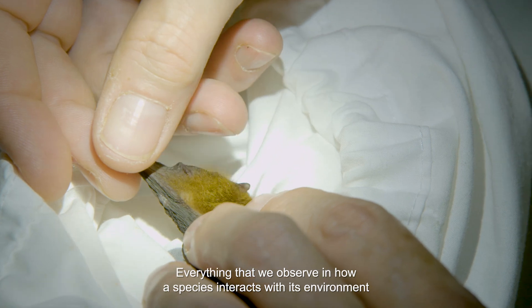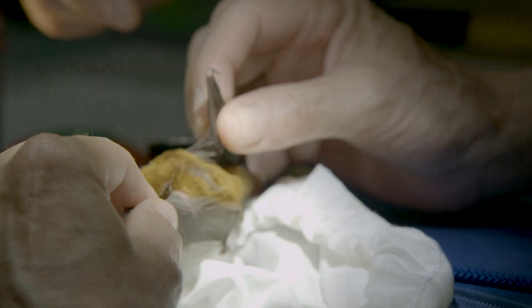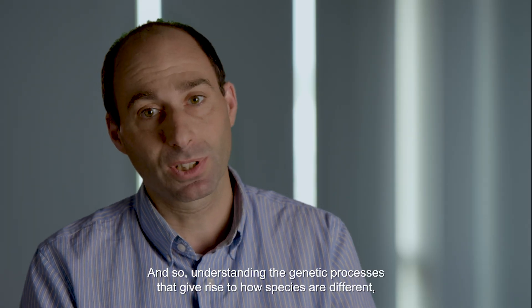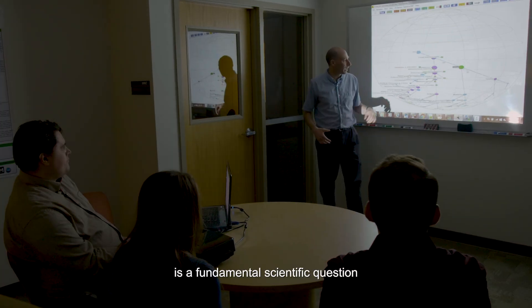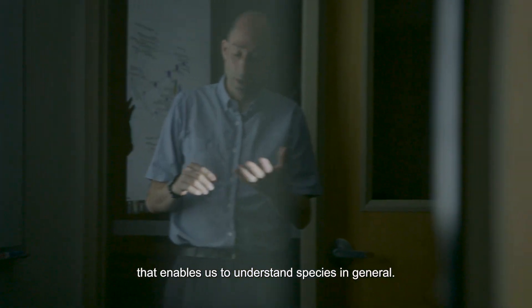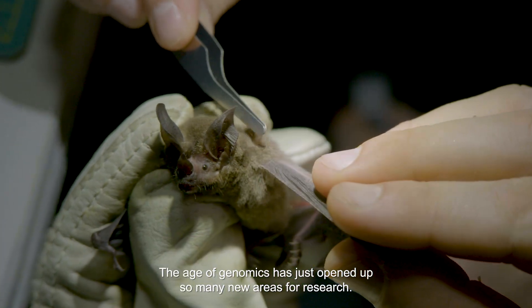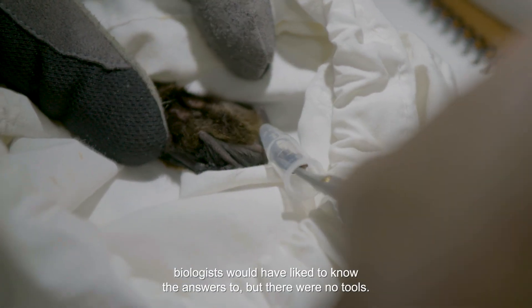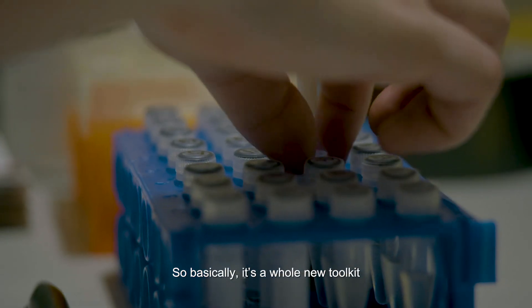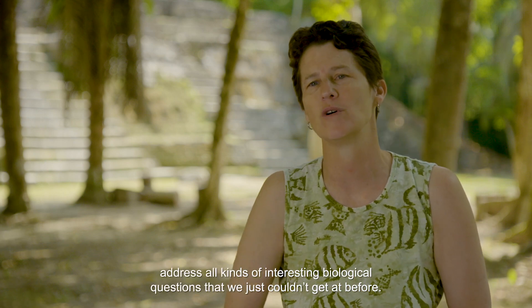Everything that we observe in how a species interacts with its environment will have some basis at some level in genetics. Understanding the genetic processes that give rise to how species are different and how they interact differently with the environment is a fundamental scientific question that enables us to understand species in general. The age of genomics has just opened up so many new areas for research. We're able to answer questions that in the past biologists would have liked to know the answers to, but there were no tools — it's a whole new toolkit that lets us address all kinds of interesting biological questions that we just couldn't get at before.